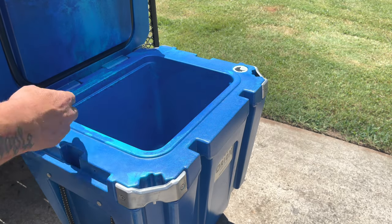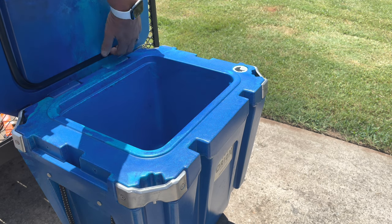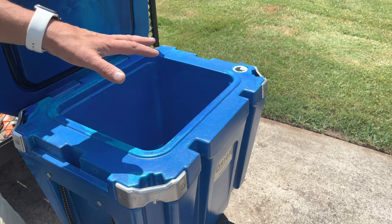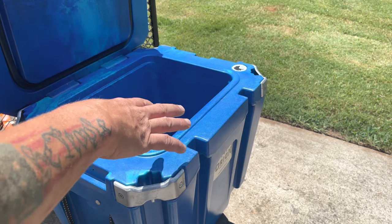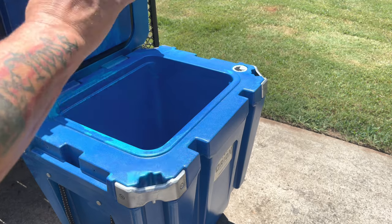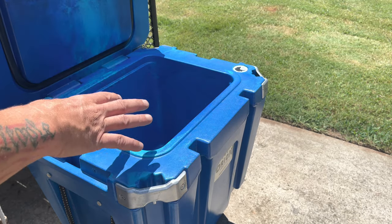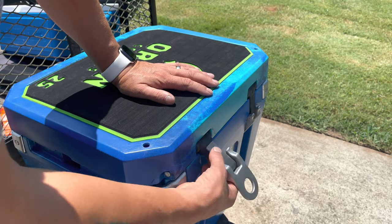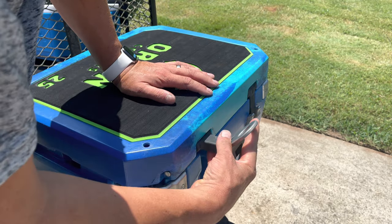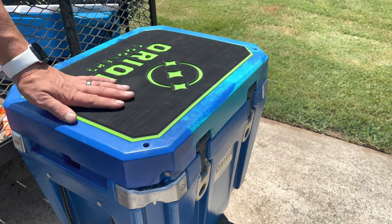This ridge allows the lid to sit on the seal all the way around and keep it nicely pressurized. When you get a bunch of moisture in here with some drinks and ice, this thing actually has a great suction when you're opening it — it's very hard to open. The big rubberized stretch latches with the big metal clasps make it very easy to seal.